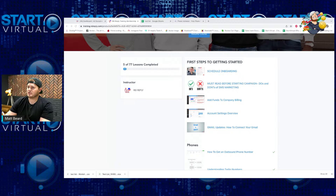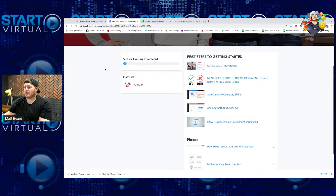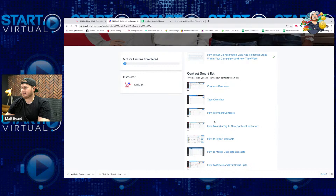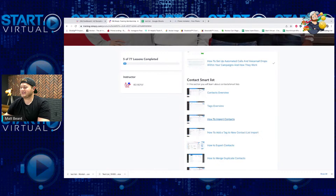The second thing they do is provide a huge library for you. This is a separate login at training.reireply.com. There are 77 videos in here — so if you're wondering how to get an outbound number, what's up with buying phone numbers, how to set up your tags properly, how to import your contacts — literally everything you can imagine is covered. Obviously I've watched about five of them from start to finish, but the videos are there to support you.